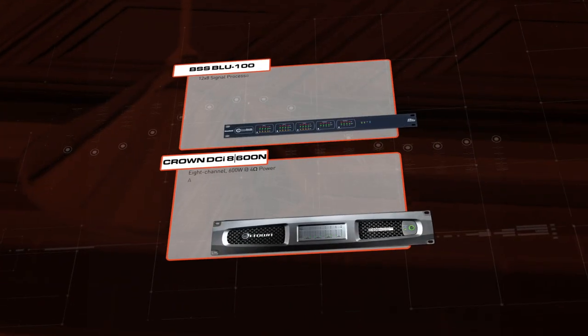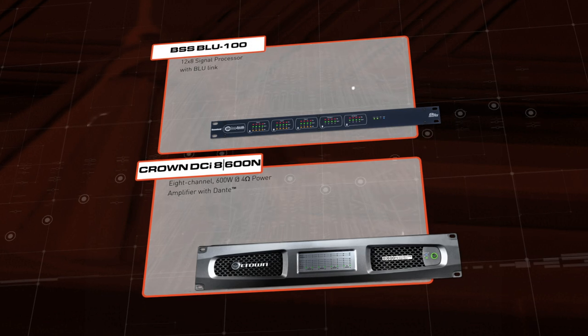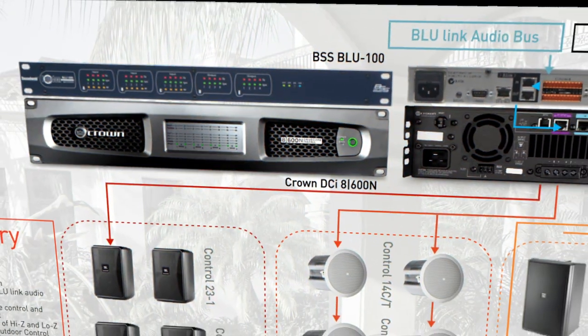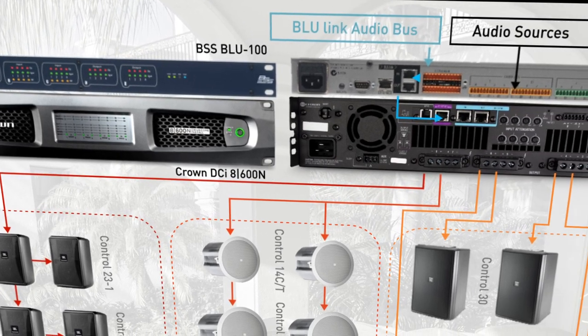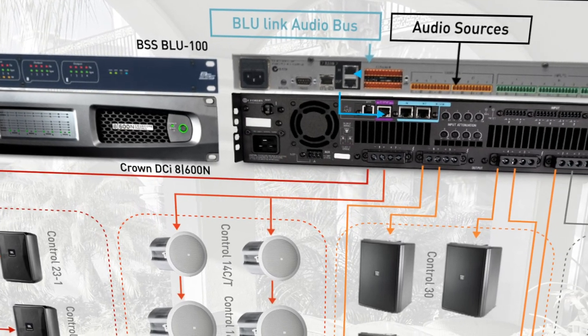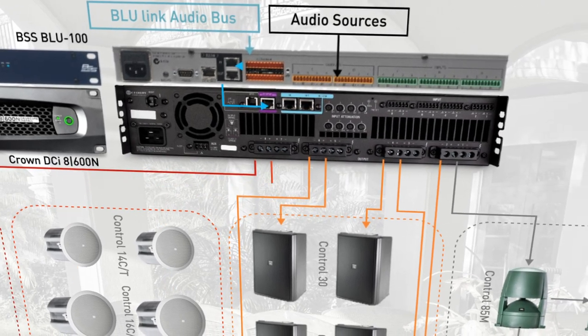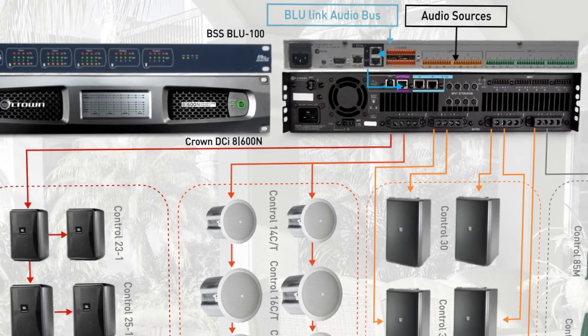Processing and amplification is provided by the BSS Blue 100 DSP and Crown DCI 600 8-channel amplifier. Twelve audio inputs will accommodate sources such as microphones, a streaming music service, DJ and live band performances, and even the audio from TV displays used to air sports broadcasts. The DSP also supports eight analog outputs to the DCI amplifier.